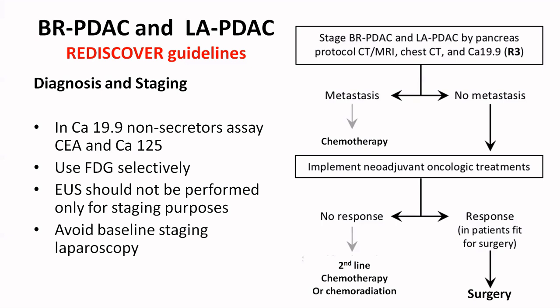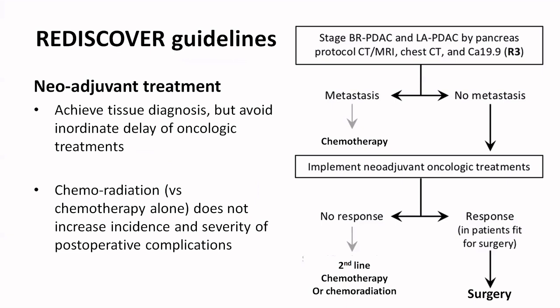Looking at the flowchart: if there is no metastasis, you look for neoadjuvant treatment. If there is metastasis, the patient goes on definitive chemotherapy. If there is response and the patient is fit for surgery, surgery is advised. If there is no response or there is progression of disease, second line chemotherapy or chemoradiation is recommended.